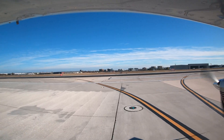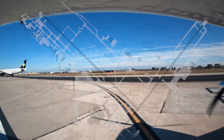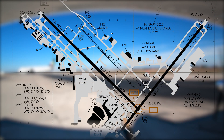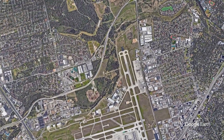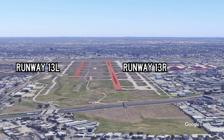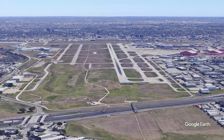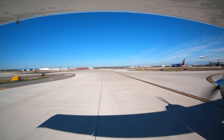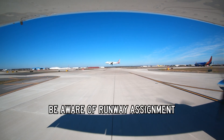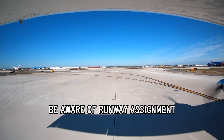Not listed as a hot spot but requiring increased awareness is the parallel runway with staggered threshold configuration. The staggered threshold contributes to the pilot seeing 13 Right first and fixating on it. Being aware of the runway configuration and verifying your landing runway assignment will help ensure correct runway usage. Two other items to be aware of include the transposition of runways 13 and 31, which is more prevalent than you might expect.